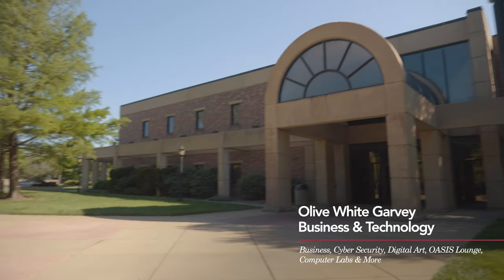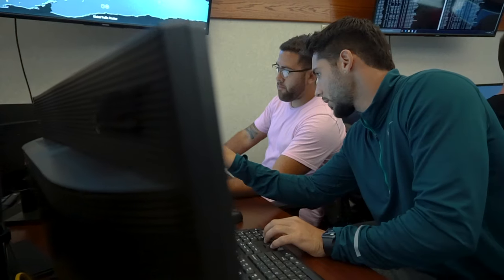Northeast of Davis, we have the Olive White Garvey Business and Technologies Building. Here we have a variety of programs, such as our business program, general education classes, our digital art studio, and our cyber security lab.